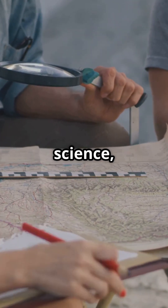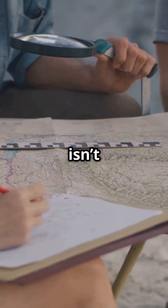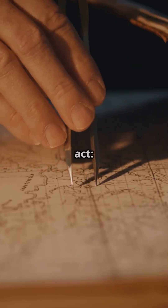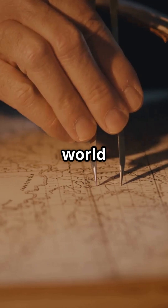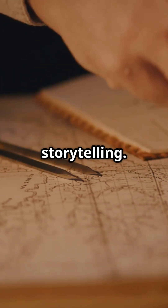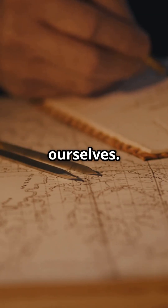How are maps created? Where science, art, and imagination come together to draw the world. Creating a map isn't just about tracing roads or outlining borders. It's an ancient and powerful act, giving visible shape to the world around us, transforming landscapes into knowledge, orientation into storytelling. A map is, in essence, a lens through which we read space and ourselves.